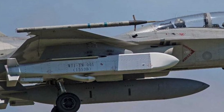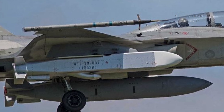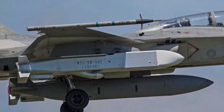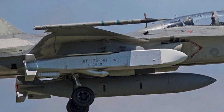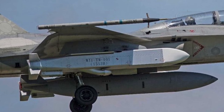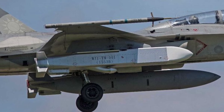Powered by a turbofan engine, the missile achieves subsonic speeds of up to Mach 0.8 and delivers a 350 kg warhead designed to maximize damage to hardened targets through surface penetration and delayed detonation.